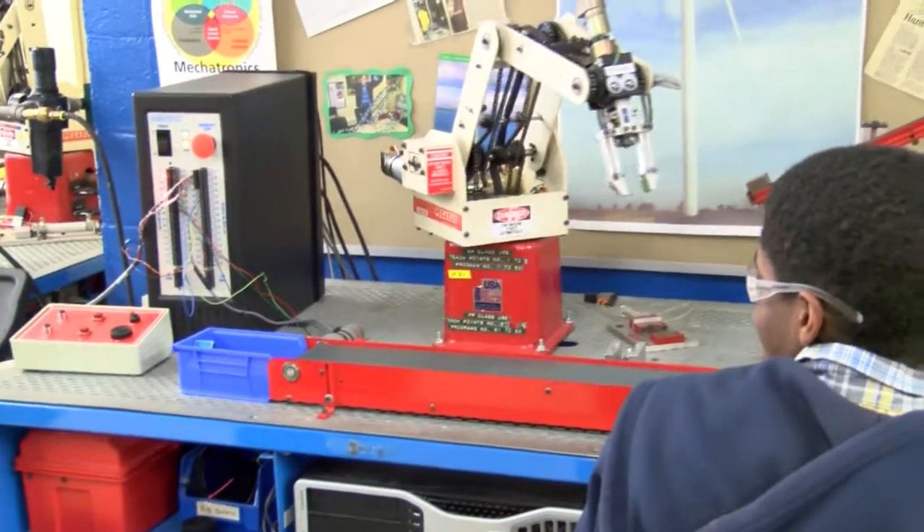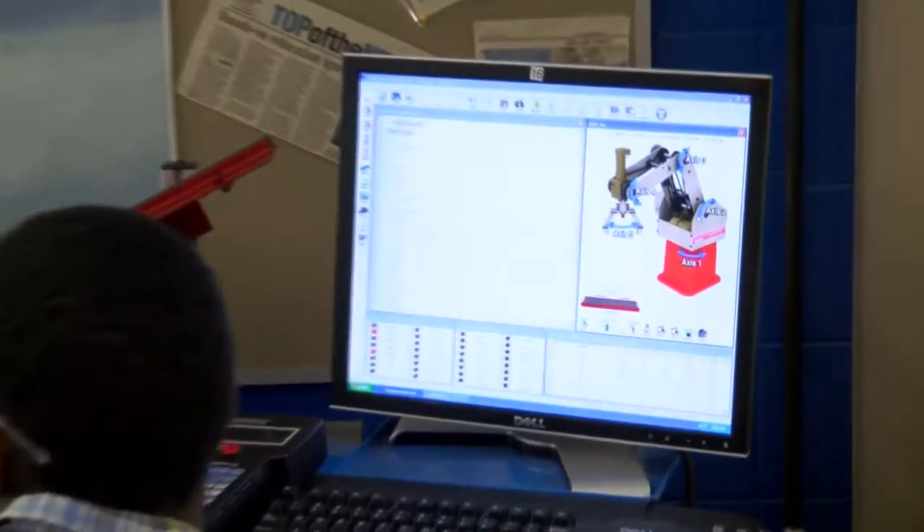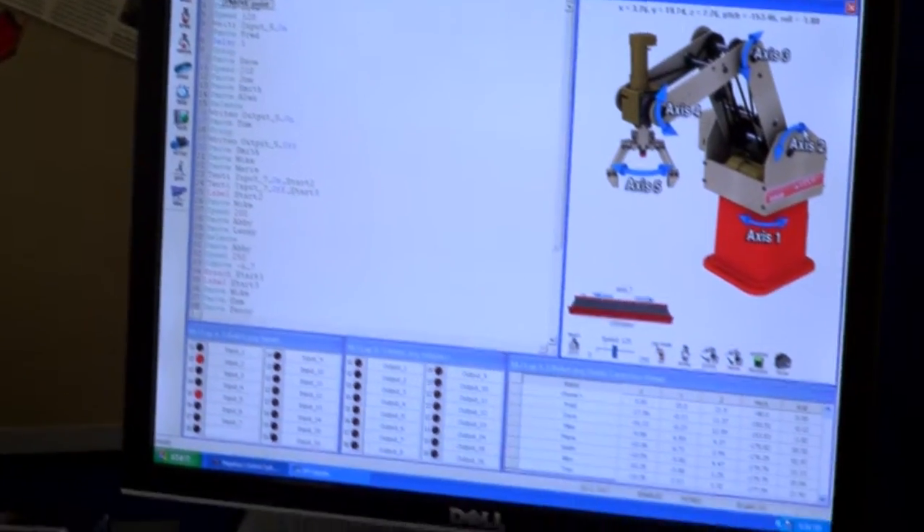Oh, robots move — how about that! So you can see here, it has to have information to know what it's going to do. On the left there's a program, it's talking to the electronics in there, and then it does what it's supposed to do.